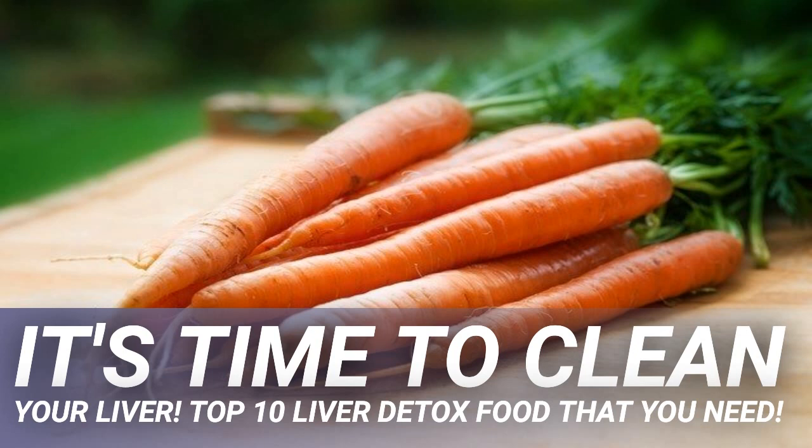Tomatoes are good for numerous health concerns, including a liver that has too many toxins stored up. The food is rich in a compound known as lycopene, which is a powerful all-natural antioxidant. The lycopene content in tomatoes also works on a DNA level to detoxify the body. Tomatoes also contain vitamin C, vitamin A, vitamin E, and many other antioxidants that further help to detox the liver.